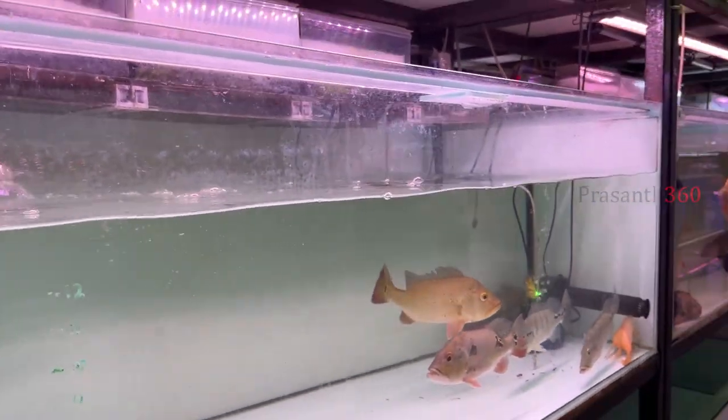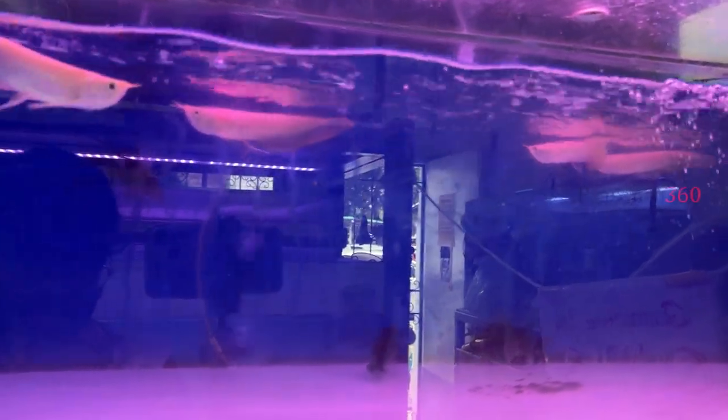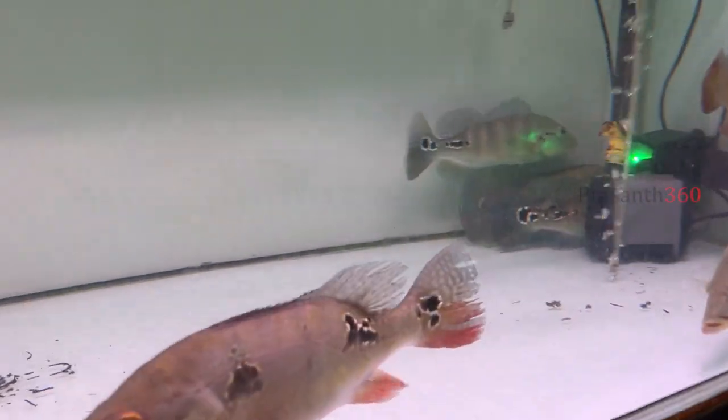If you feed a fish correctly, you will know how to enhance the fish and how to transport the fish properly.